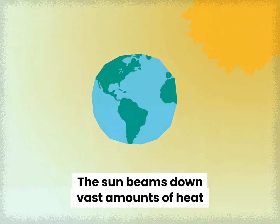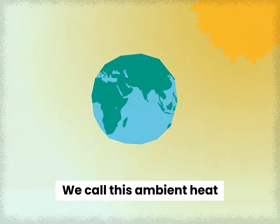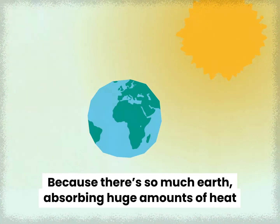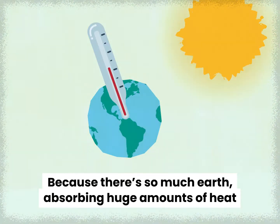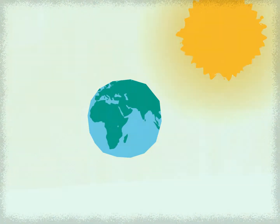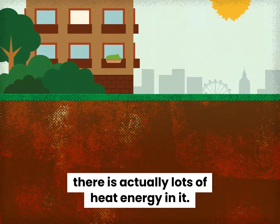The sun beams down vast amounts of heat, lots of which is absorbed by the earth. We call this ambient heat, which means it's spread out across earth, air and water. Because there's so much earth, absorbing huge amounts of heat only leads to small increases in temperature. So while we don't think of the ground beneath our feet as being hot, there is actually lots of heat energy in it.